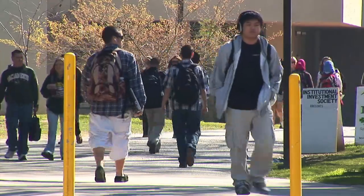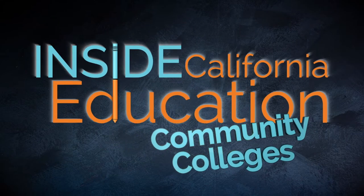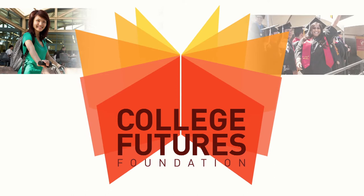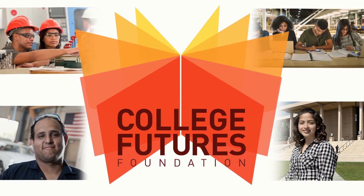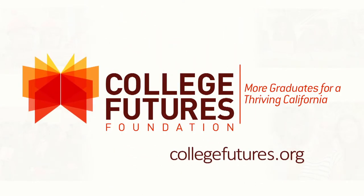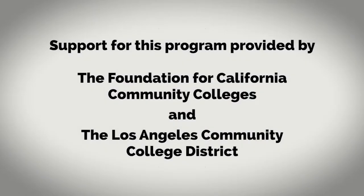Inside California Education Community Colleges is made possible by College Futures Foundation, which believes nothing is more transformative for individuals and our society than an educational opportunity. They partner with organizations and leaders across California to help students earn college degrees regardless of zip code, skin color, or income. More information at collegefutures.org. Support for this program also provided by the Foundation for California Community Colleges and the Los Angeles Community College District.